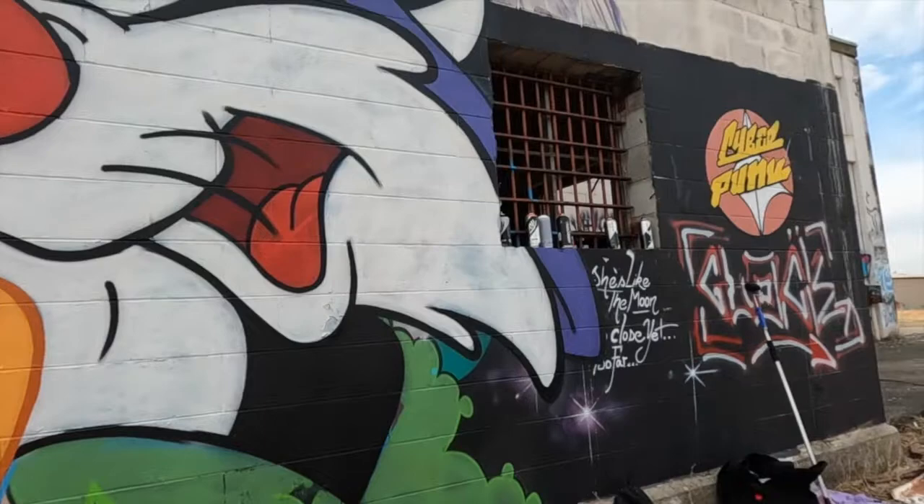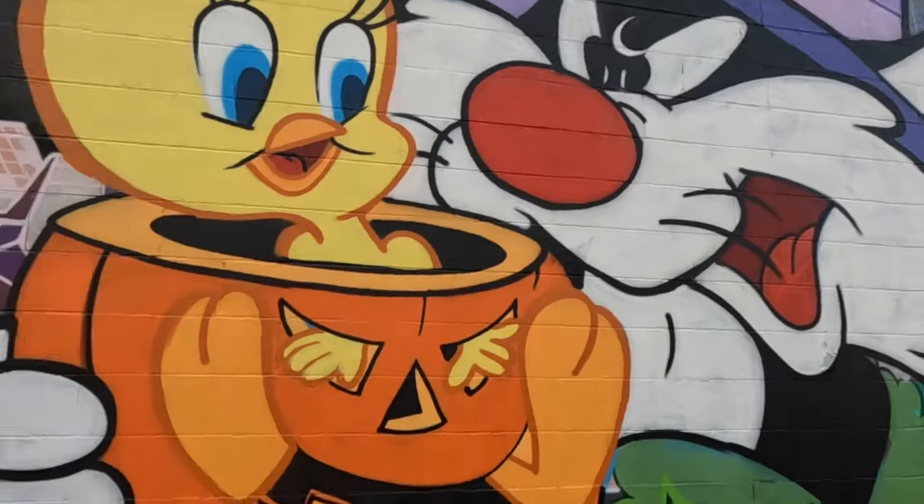Well, here it is, you guys, my completed piece. This kind of fall, Thanksgiving, Halloween themed Tweety and Sylvester. This was my biggest piece yet, so it honestly is my favorite.